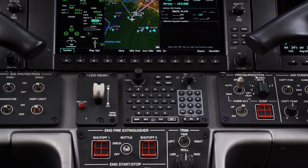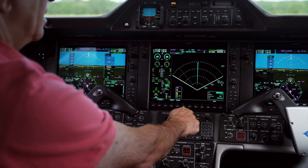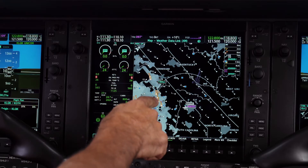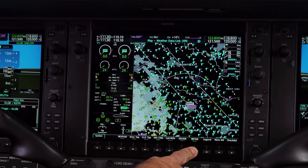We also opted to upgrade to the GWX-75 radar, which is head and shoulders above the original equipment, the GWX-68. That is an incredible safety enhancement — especially flying around the southeast in the summertime with thunderstorms, you want the best radar you can get in the airplane, and it's made a tremendous difference.